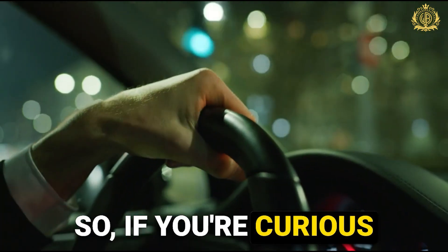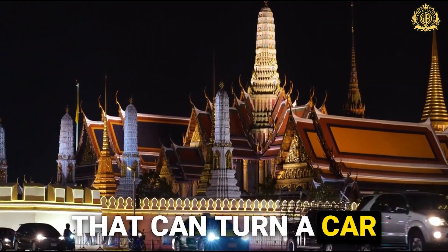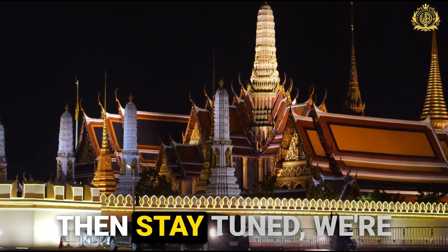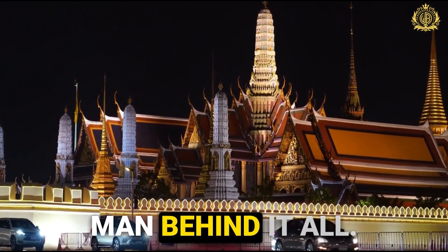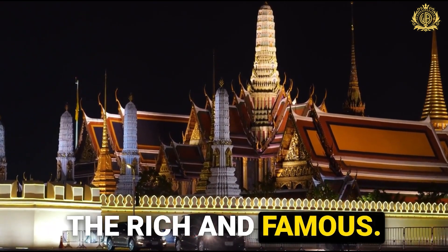So if you're curious about the wildest requests, the most luxurious materials, and the kind of mind that can turn a car into a rolling palace, then stay tuned. We're about to meet the man behind it all and dive deep into the world of supercar customization for the rich and famous.